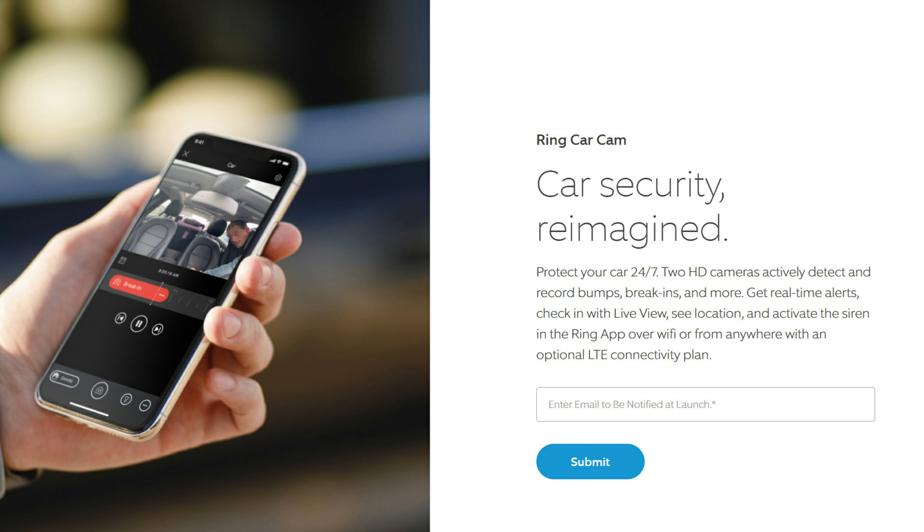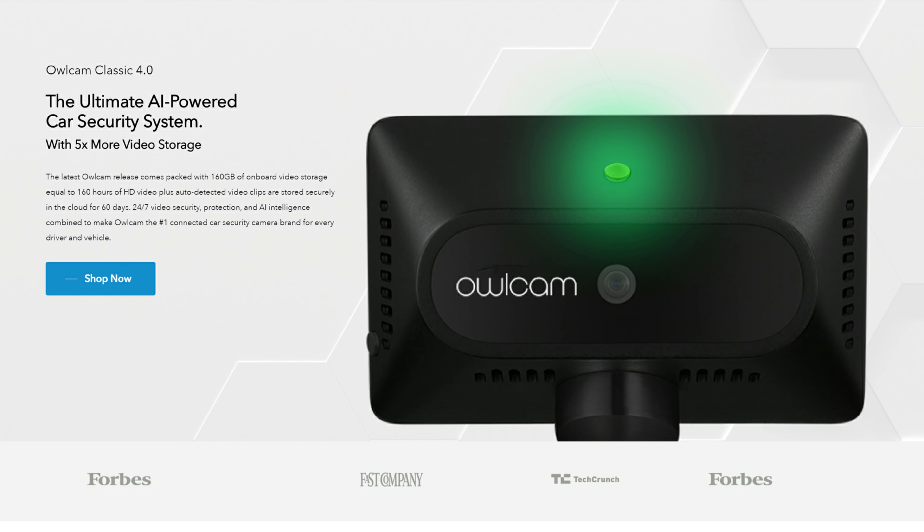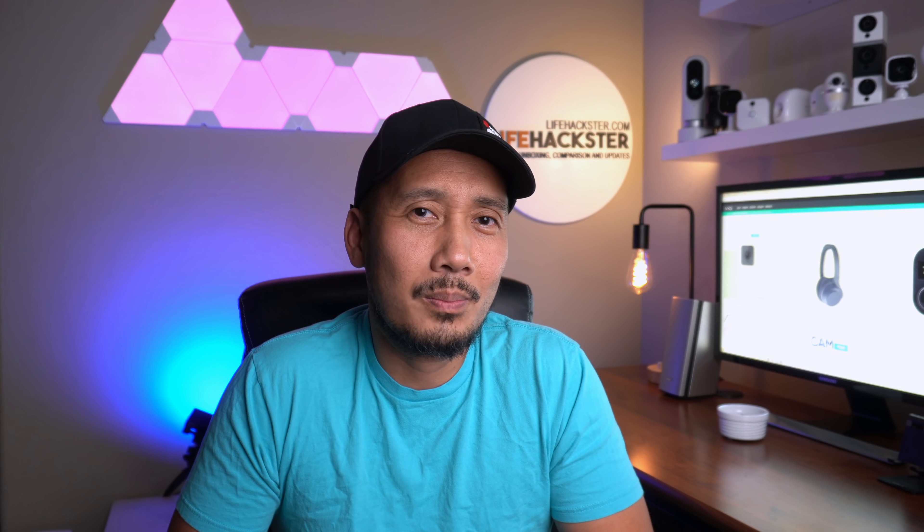You'll get real-time alerts, check live view, and you can activate the siren. It will use WiFi or you can connect to it from anywhere by signing up for an optional LTE data plan. There are some companies that already do this, like the Alcam, but I'll check this out also when it comes out and see how it performs.